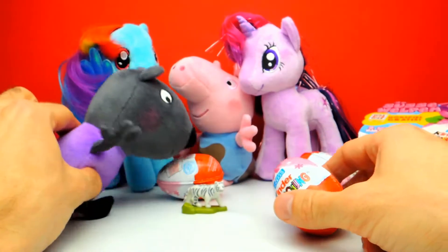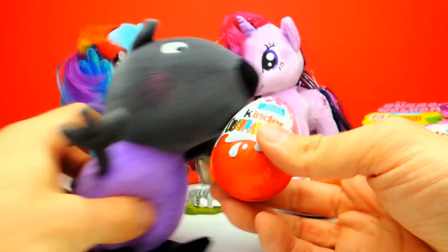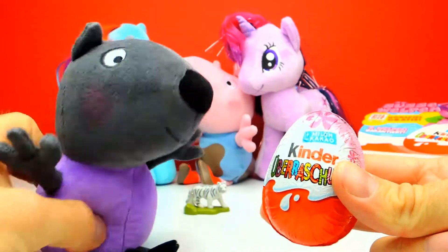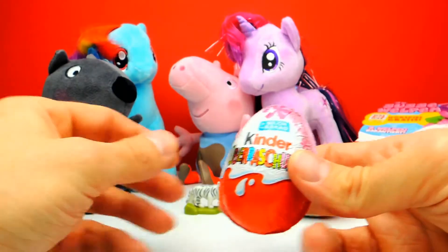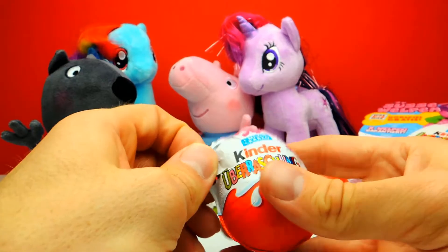Let's go on to the next surprise egg, and again wish me some luck that we get one of these cute puppies. Danny Dog, what do you think — are you excited too? Yes, of course you are. So stay tuned while I open this super cool surprise egg.